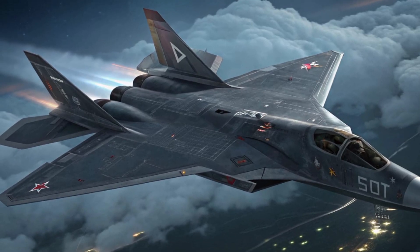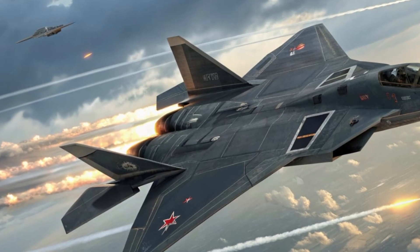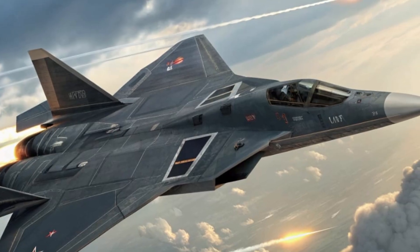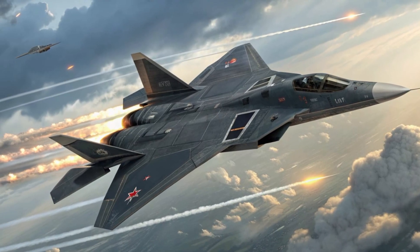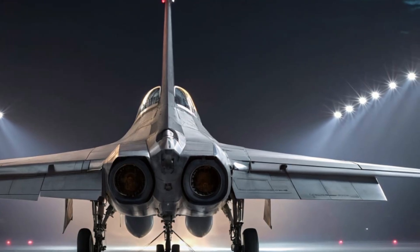This ability to adapt, learn, and integrate makes the Ghost Falcon far more than a machine — it's an intelligent aerial partner. As of 2025, the estimated price of the Sukhoi Su-70 Ghost Falcon sits around 120 million dollars per unit, depending on configuration and export terms. Production is still limited, but several nations have already shown strong interest in acquiring this aircraft for their air forces.